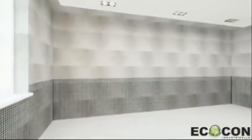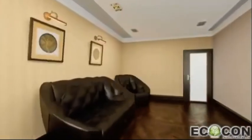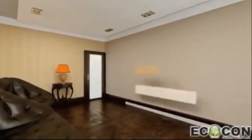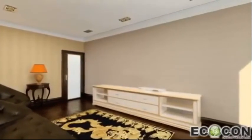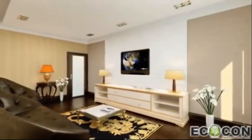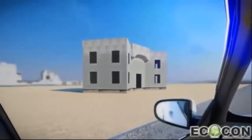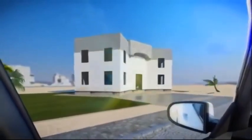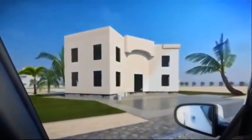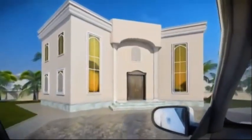The advantages of Ecocon materials and construction system create an oasis of comfortable living. Our technology is in high demand worldwide and applicable in all environments. Outstanding qualities of our technology allow you to build a house in a few days with all the features of up-to-date, affordable, and eco-friendly living.